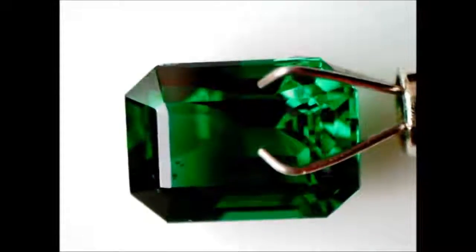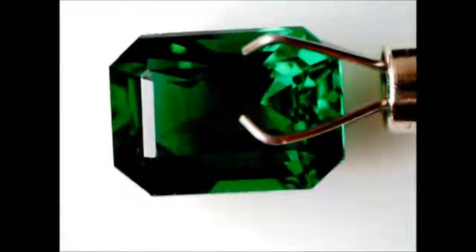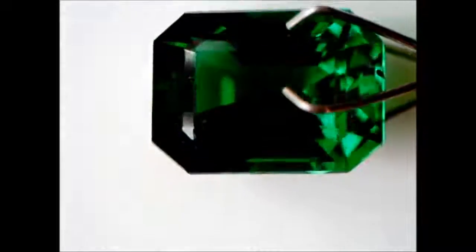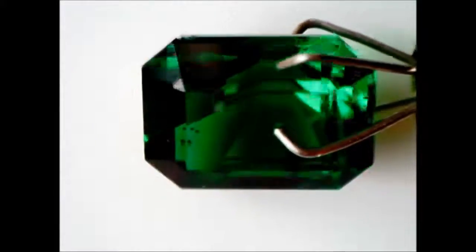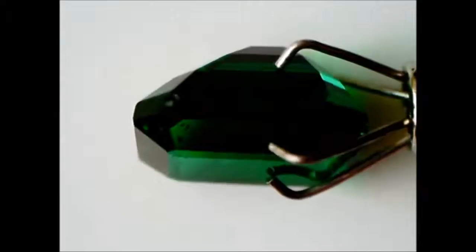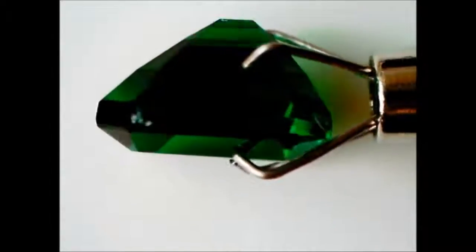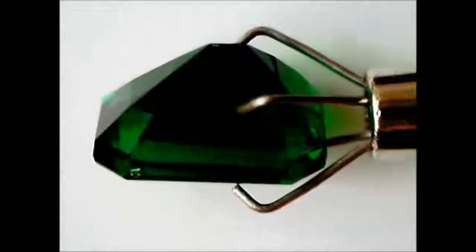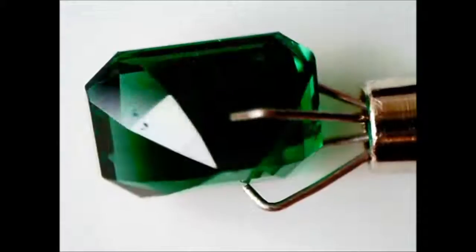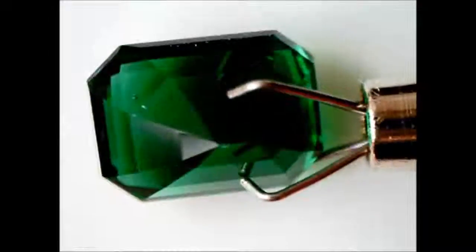The second video is the GIA certified 2.87 carat no-oil Zambian emerald. As you can see, this emerald is so clean that you can look right through the stone — the only visible inclusion is on the bottom left corner, which are natural crystal inclusions. When you turn this emerald to the side, you will see some natural indents, again located only on the surface of the stone, and the inclusion doesn't go through inside. Overall, this emerald is very clean, which is a very rare characteristic in natural emeralds.